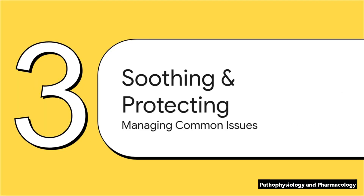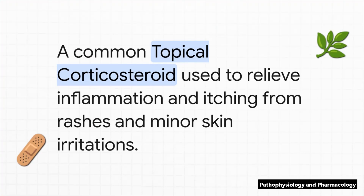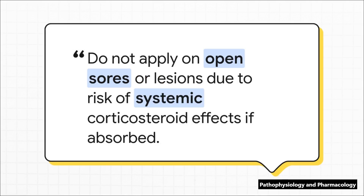Now we're going to broaden our scope way beyond just infections. This next group of agents is all about managing a huge range of common issues — inflammation, rashes, pests, and even pain. Let's start with a big one, a household name: hydrocortisone. As a topical corticosteroid, its main job is to knock down inflammation and itching from all kinds of skin irritations. It's incredibly common, but it comes with a very important warning. When you put a steroid on broken skin, you're basically opening a door for it to get into the bloodstream. And if that happens, you could cause systemic side effects — suddenly you're not just treating a little rash, you're introducing a powerful steroid into the patient's entire body. So always check the skin's integrity first.